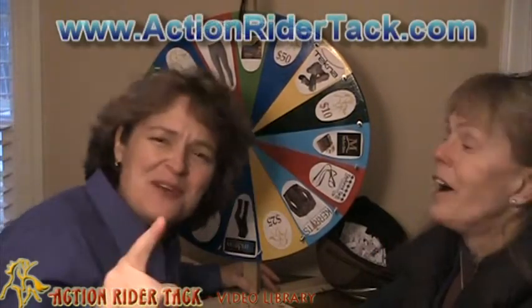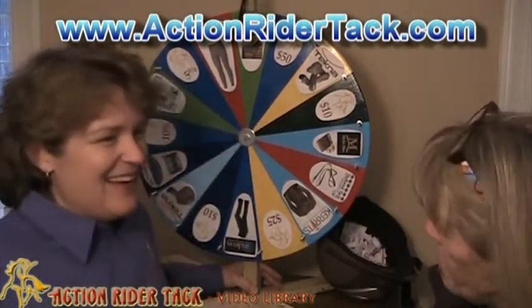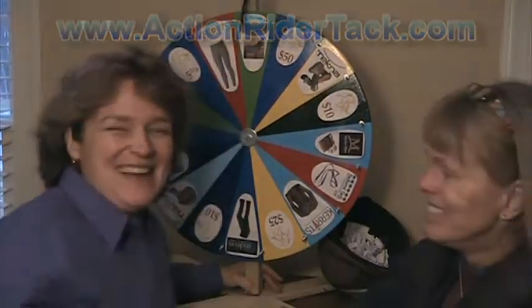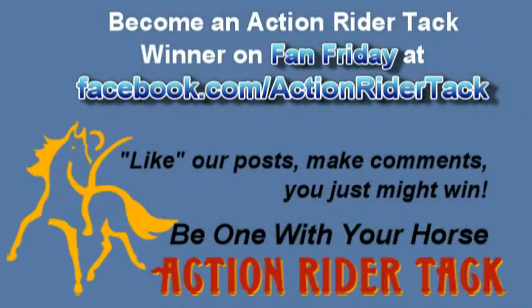Bye. No — be one with your horse. I do the bye. Be one with your horse. Take care. Bye-bye.